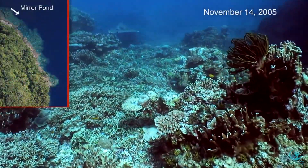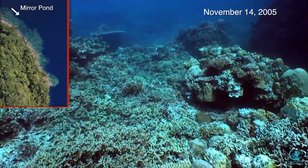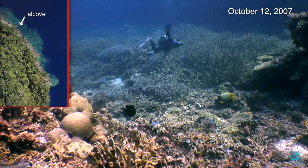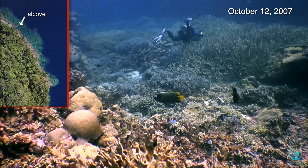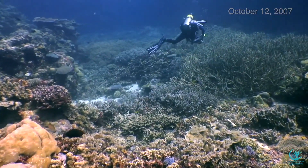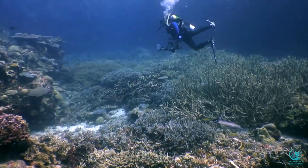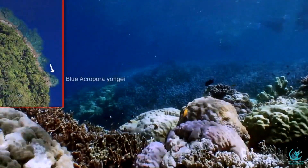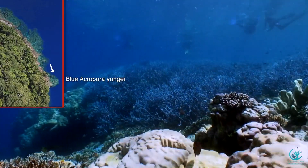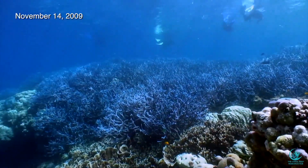Leaving Mirror Pond, the bottom is covered in dense coral as we swim southeast towards the edge of the reef. About 46 meters south of Mirror Pond, there is a small alcove, again covered in dense thickets of Acropora corals. This video was taken in 2007, and the diver is Marja Wai. Finally, 185 meters south of Mirror Pond, this magnificent stand of blue Acropora young eye coral appears, as seen in this video taken in 2009.